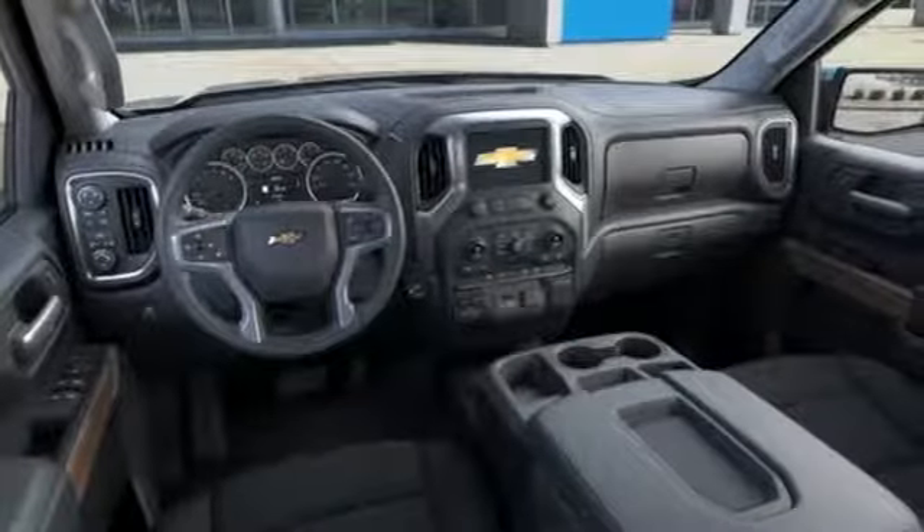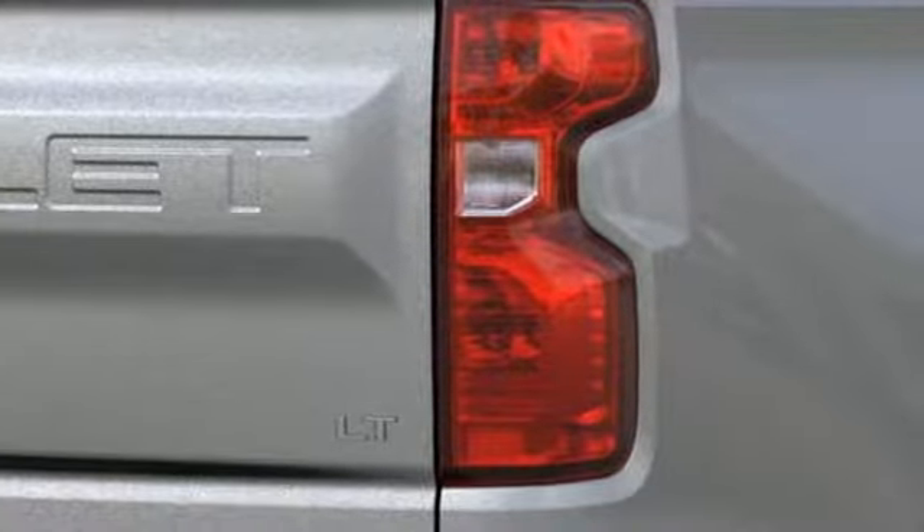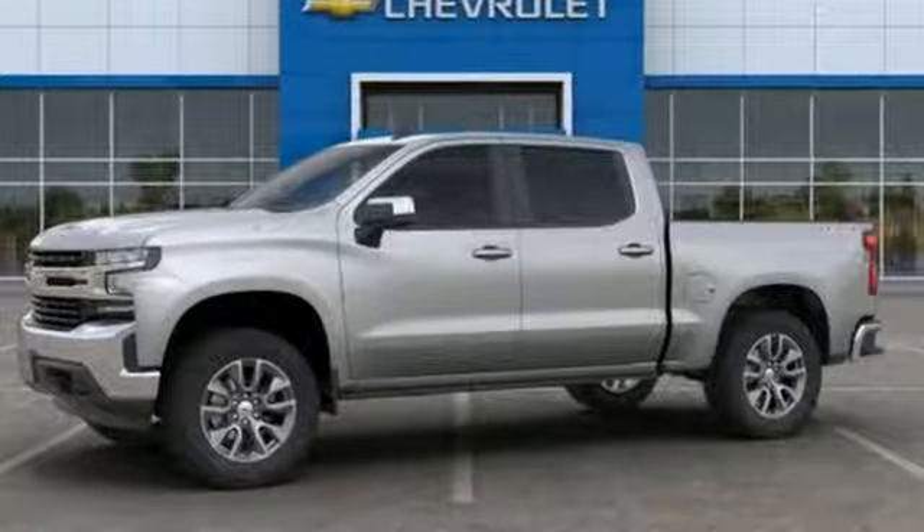Edmunds.com reports the Silverado pickup is just as adept at serving as the weekday family car as it is at transporting home improvement supplies or towing a boat on the weekends. Performance, value, durability, Chevy.